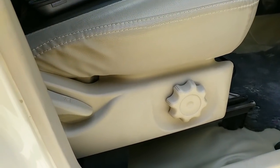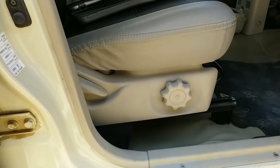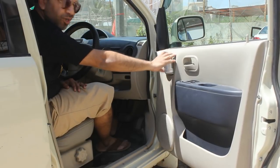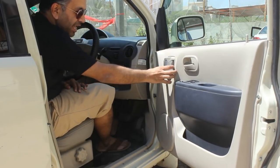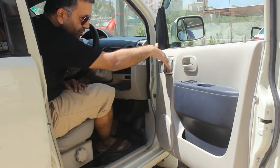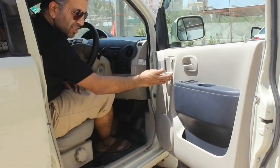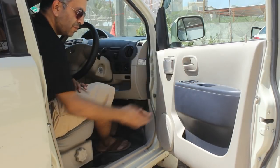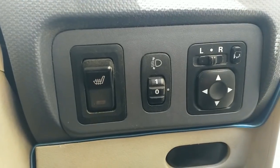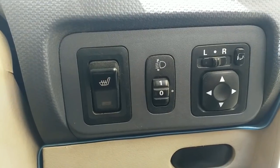This car comes with manual seat adjustment for the driver seat only. Coming into the interior, you have these unique cup holders — something I have not seen in any other car before. You open it and you can put a bottle or cup in and close it. Then you have your standard power window controls, all the trim is plastic. Over here you have heated seats — yes, this car has heated seats. Then you have your mirror controls and the light adjuster.